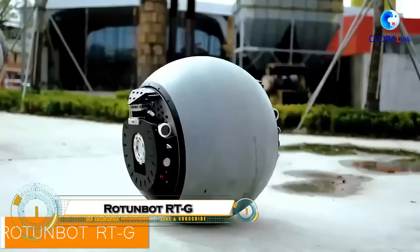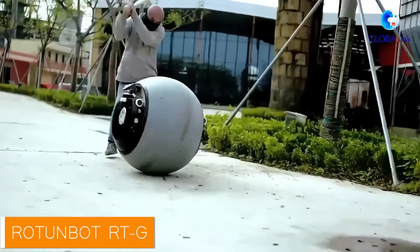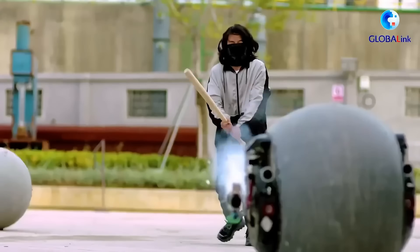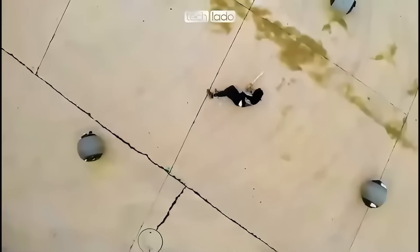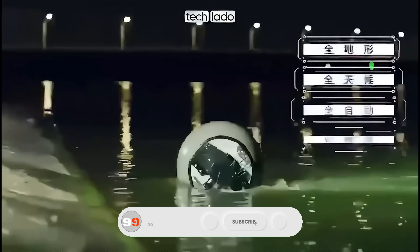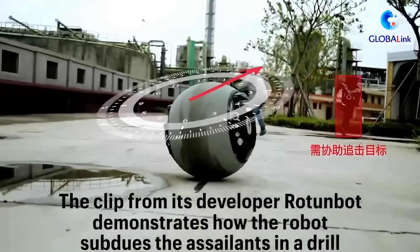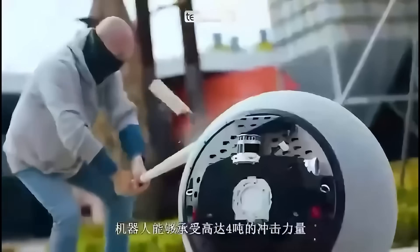The Rotunbot RTG is a revolutionary autonomous robot built to take on the missions too dangerous or complex for humans. With its rugged, all-terrain design and advanced AI, it can carry heavy loads, navigate hazardous environments, and perform precision tasks entirely on its own. Its modular system allows it to switch roles instantly — from disaster relief and industrial work to military support and reconnaissance. Equipped with cutting-edge sensors, it can assess situations in real-time, adapt to unexpected challenges, and act with unmatched speed and accuracy.